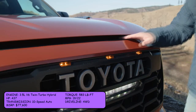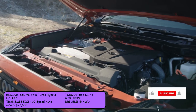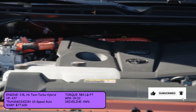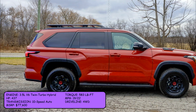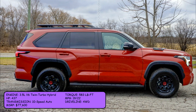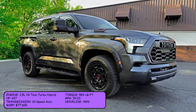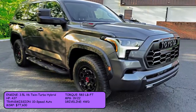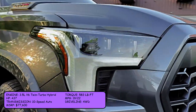The Sequoia TRD Pro comes with a 3.5-liter V6 twin-turbo hybrid that outputs 440 horsepower and 583 pound-feet of torque. The MPG rating is 19 city and 22 highway, and it comes with 4-wheel drive as standard and a 10-speed automatic transmission. The starting MSRP for the Sequoia TRD Pro is $77,600.